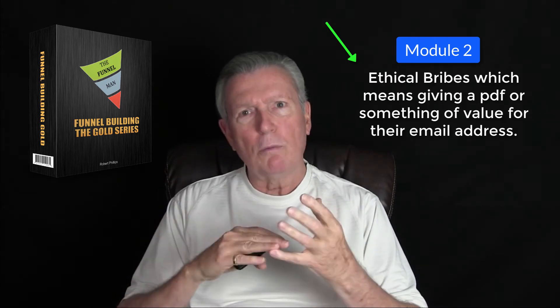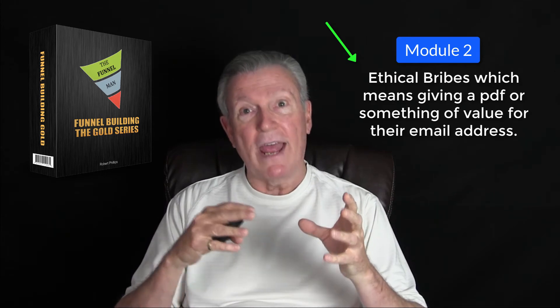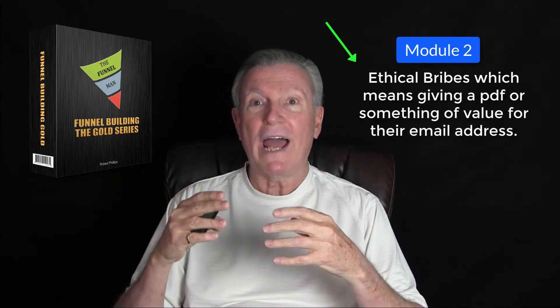Module number two, we're going to talk about ethical bribes and free giveaways, and then products that people will actually pay you for after you create them.